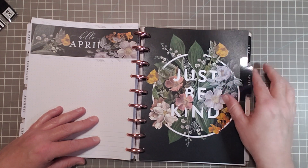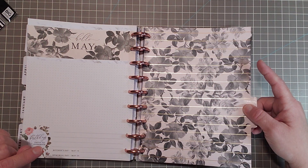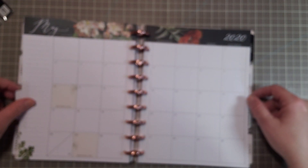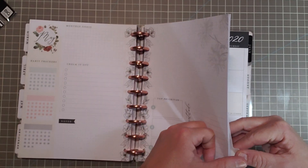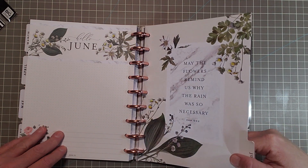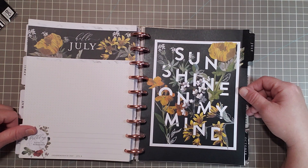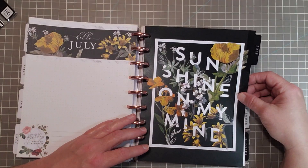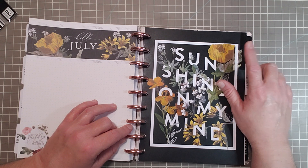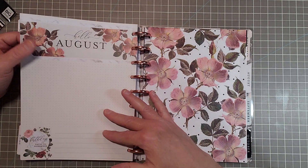'Just be kind.' That matches the inside of the front cover — very lovely. And this is lined with gold lines that are foiled, beautiful. It has a beige backdrop. 'May the flowers remind us why the rain was so necessary' — by Zan Aku. And here's July 2020 — 'Sunshine on my mind.' If you like yellow — I love black, lavender and black and pink and black are my favorites. But this yellow on a black backdrop is gorgeous. It really makes it pop. So if you like yellow, you would love this planner.